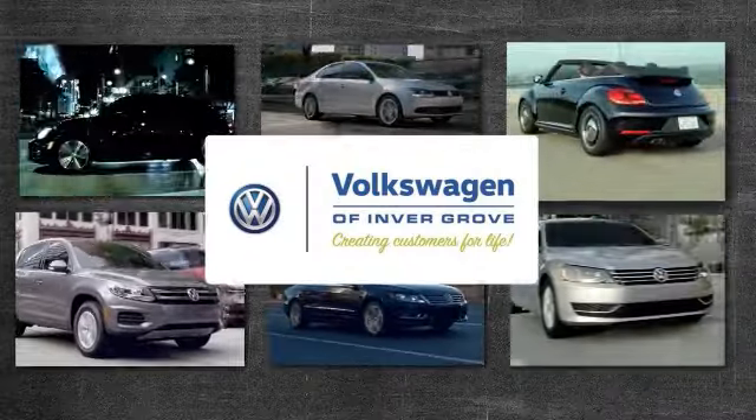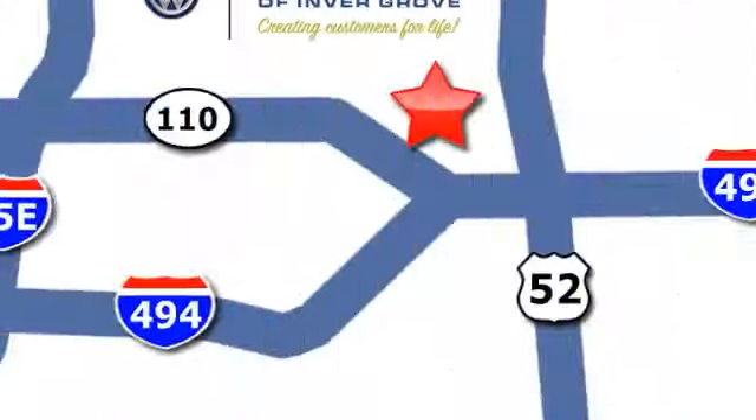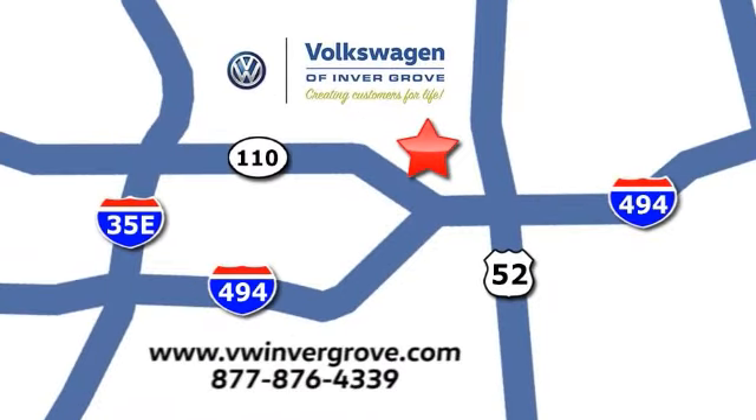Volkswagen of Inver Grove — creating customers for life. We are conveniently located at 1325 50th Street East in Inver Grove Heights, Minnesota, near Highway 494 and Robert Street, across from Best Buy.